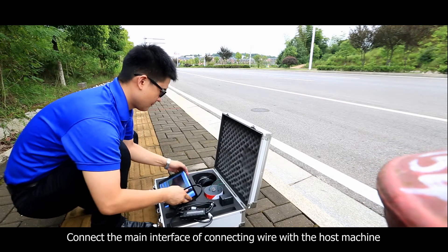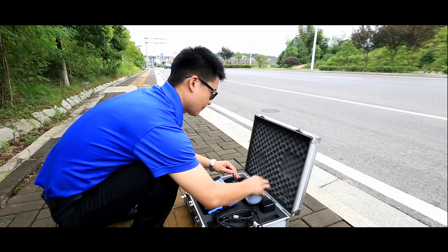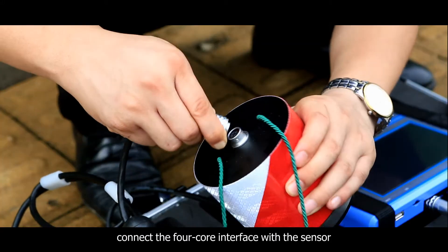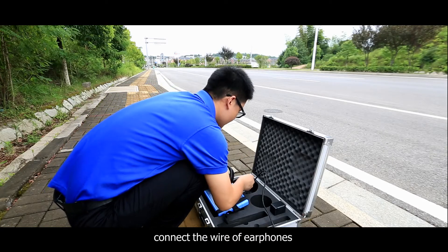Connect the main interface of the connecting wire with the host machine. Connect the 4-core interface with the sensor. Connect the wire of the earphones.